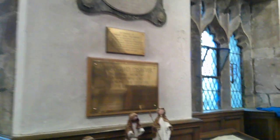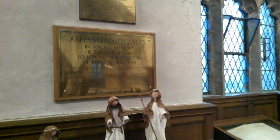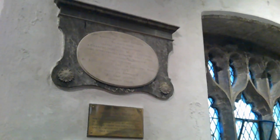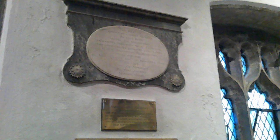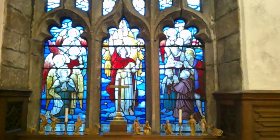Here we have the Abbeystead disaster memorial — I'm not sure what that episode of disaster was, I should have looked it up — dated 23rd of May, 1984. And there we have the east window: that's St. Michael, and angels, and saints.